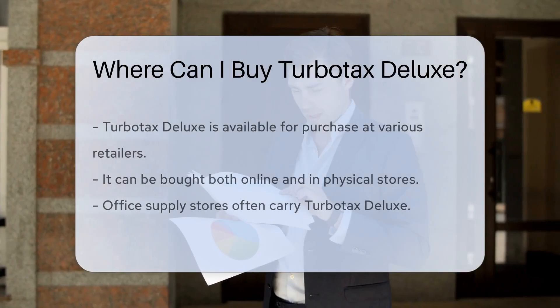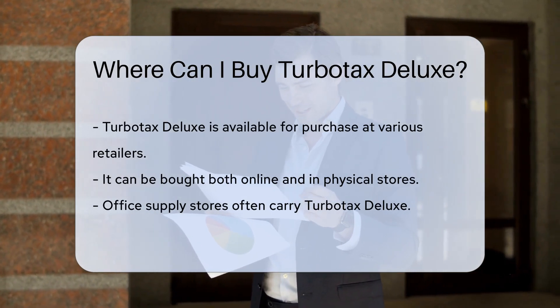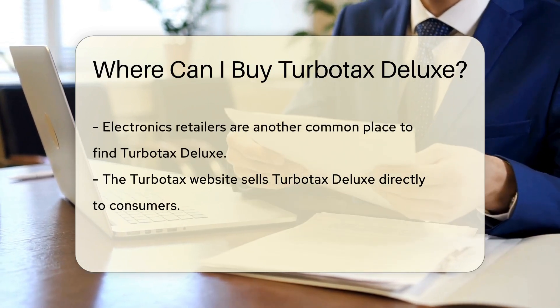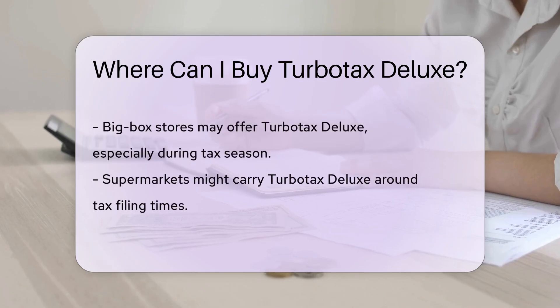TurboTax Deluxe can be purchased from various retailers both online and in physical stores. It is commonly available at office supply stores, electronics retailers, and directly from the TurboTax website. Additionally, some big box stores and supermarkets may carry TurboTax Deluxe during tax season.